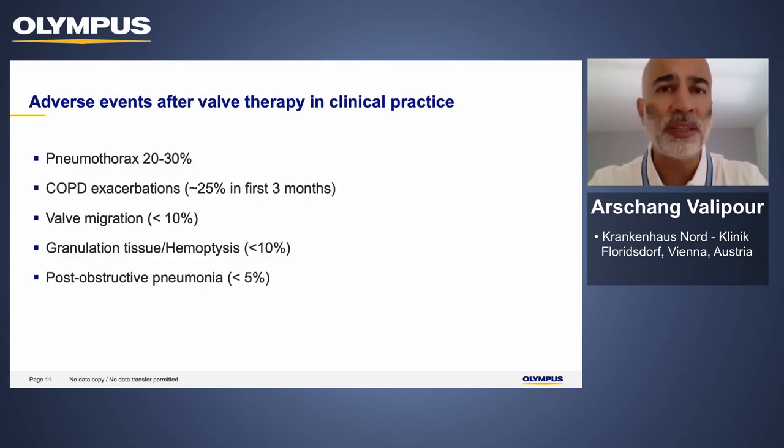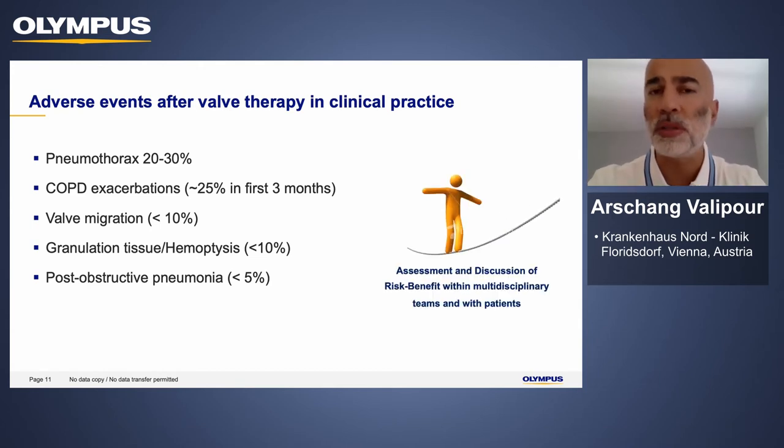Once you have decided to select a patient for valve treatment, you also need to discuss the risk-benefit ratio with these patients. Patients with successful volume reduction as a result of valve treatment may have a higher risk of pneumothorax. These pneumothoraxes fortunately can usually be treated well with chest tube placement, but sometimes it is also necessary to remove a valve to ensure that any air leak resulting from a pneumothorax can be treated adequately.